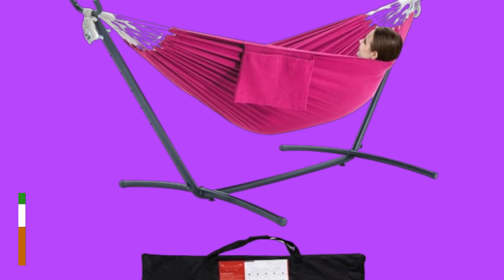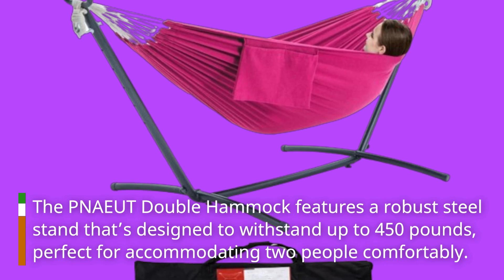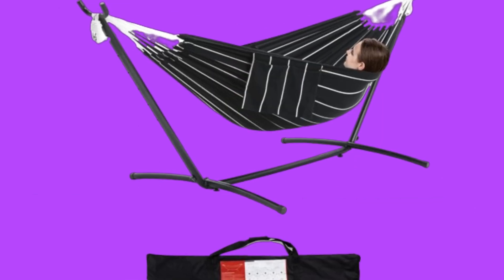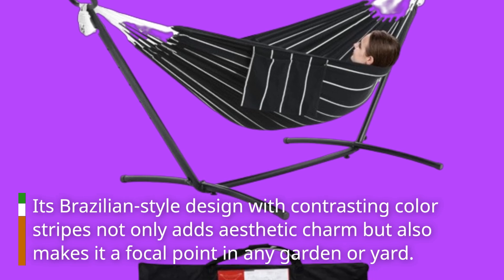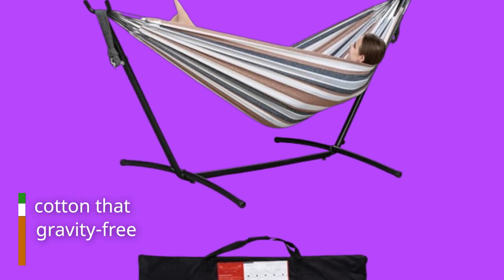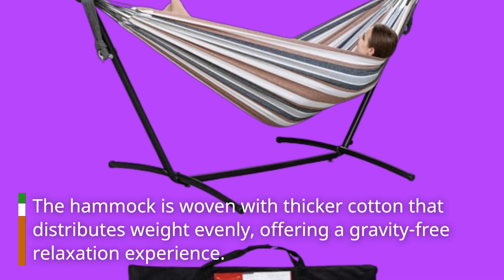The PNAEUT Double Hammock features a robust steel stand designed to withstand up to 450 pounds, perfect for accommodating two people comfortably. Its Brazilian-style design with contrasting color stripes not only adds aesthetic charm but also makes it a focal point in any garden or yard. The hammock is woven with thicker cotton that distributes weight evenly, offering a gravity-free relaxation experience.